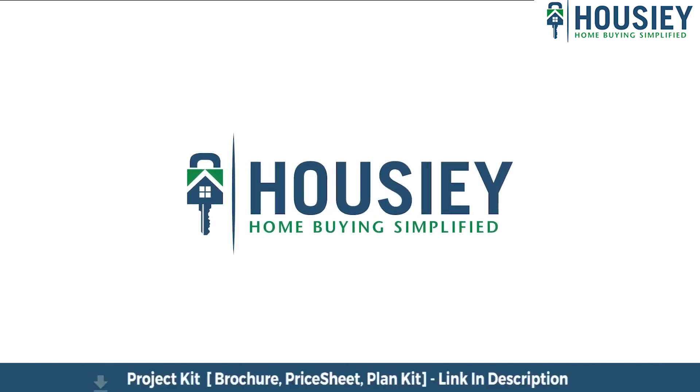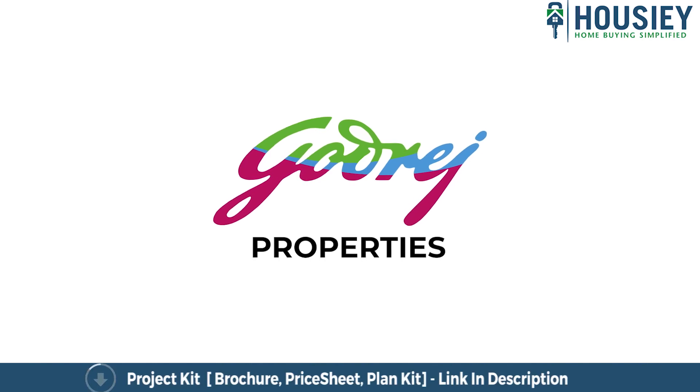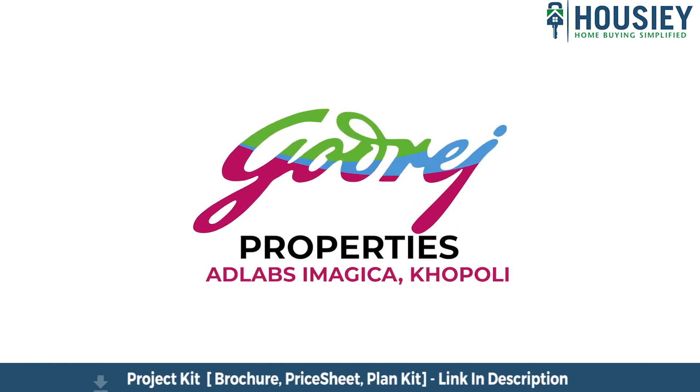Today over here at Howzee, we will be revealing the teaser of Godrej Property's first ever plotted township located near AdLabs Imagica in Khopoli.